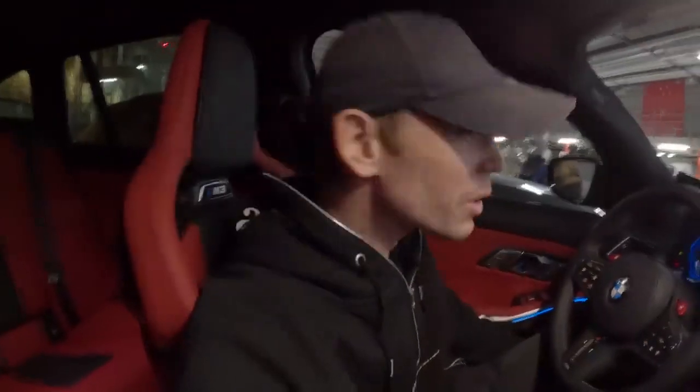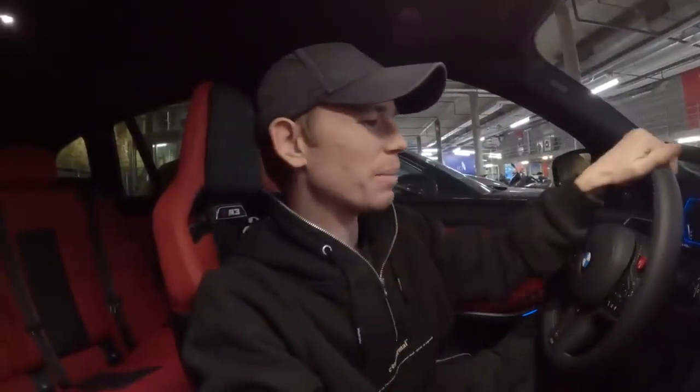We did the delivery video and the PPF video — if you want to see what this car looks like from the outside, the links will be down below. Let's start getting some miles on the clock. I'll see you for the next one — take care, guys. Cheers.